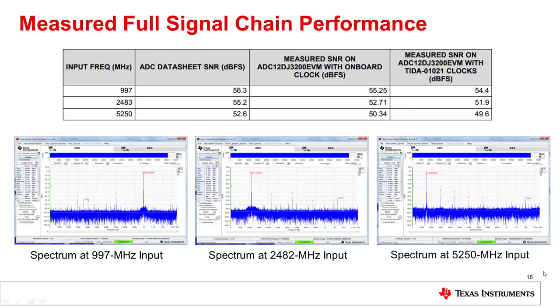Lastly, we measured the full signal chain performance of the ADC system at three different input frequencies: 997 MHz, 2483 MHz, and 5250 MHz. For reference, we provided the SNR numbers from the ADC data sheet and from the ADC12DJ3200 EVM. We were able to achieve comparable performance to the EVM with our external clocking board, and we believe in future reference designs we can improve this even further. On the bottom of the page you can see the spectrum at the three different frequencies, captured using TI's HSDCPRO software, which allows us to measure parameters including SNR and SFDR and is available for free download on TI's website.